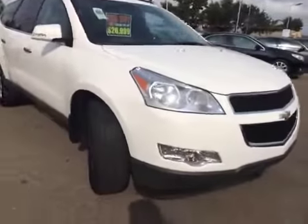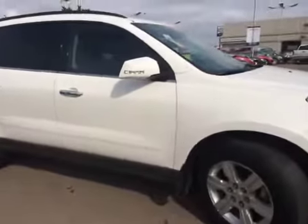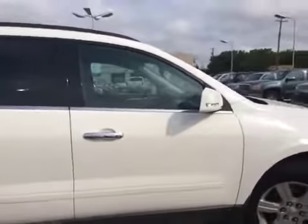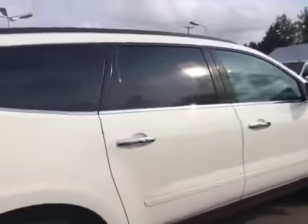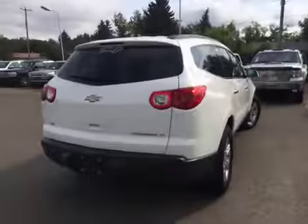Bringing you around the passenger side here. This is a seven-passenger vehicle. Body-wise it seems to be in excellent shape — still looks brand new. If you'd like more information or want to come have a look, just give us a call or stop on down. It's a very nice vehicle.